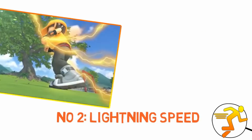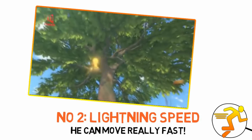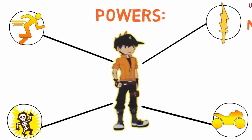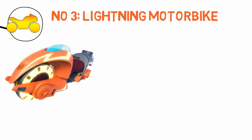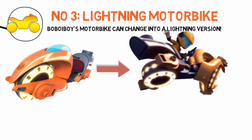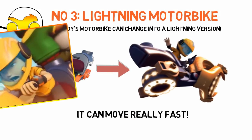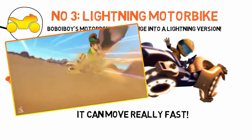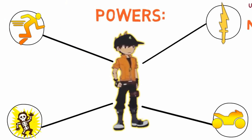Another ability he has is the power to move really fast at lightning speed, like The Flash — almost instantaneous movement. Also, there's a motorcycle created using the power sphere Motobot, so his regular motorbike can change into a lightning version and move even faster. This power is combined with the motorbike that Motobot provides for Bobo Boy.